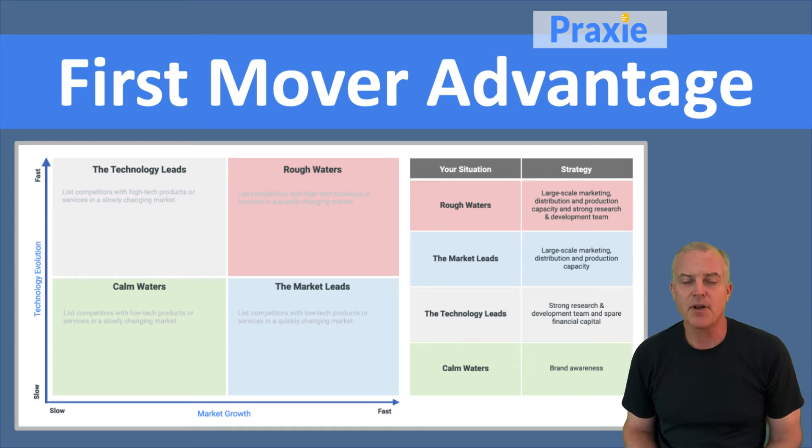Hey guys, welcome to Praxy Best Practices and the concept of first mover advantage. This is a business strategy as well as a marketing and innovation strategy, because first mover advantage means you're the first to the market with a product, service, or business model, and you establish yourself as the leading brand, the standard, or the dominant solution because you're getting on the forefront of the market and the technology.